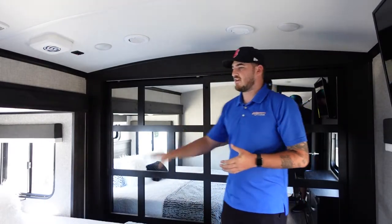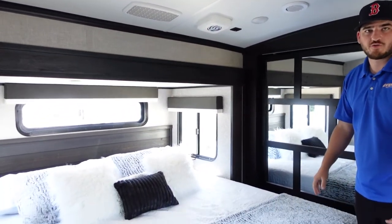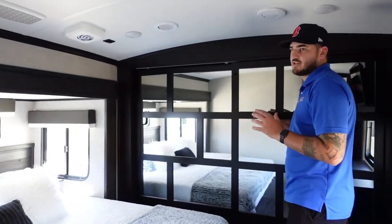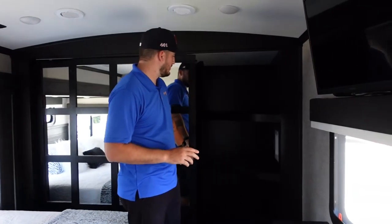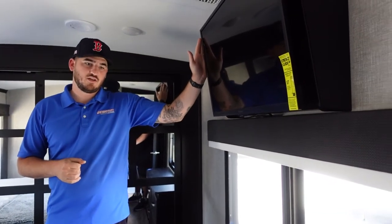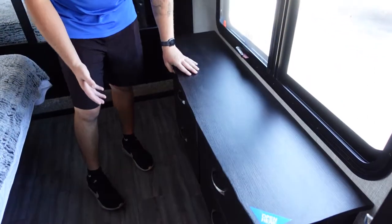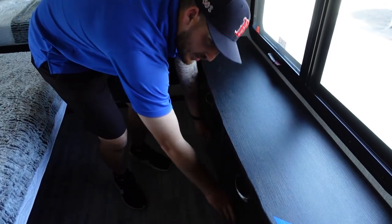Here in the master bedroom we have a king-size bed as well as the third slide-out to give you extra walking room at the bottom of the bed. You have a huge his-and-hers closet with an option for a washer and dryer — it's already prepped. The bedroom also comes equipped with a 32-inch TV, a hideaway storage spot in the dresser, and four drawers for optimal storage space.